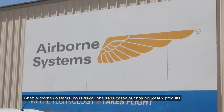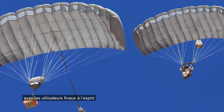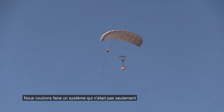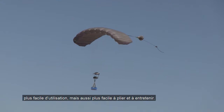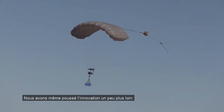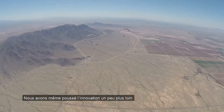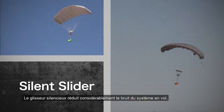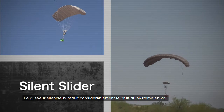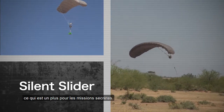At Airborne Systems, we are always evolving our designs with the end user in mind. We wanted to make a system that was not only more user friendly but also easier to pack and maintain. We even took our innovations a step further and designed a silent slider, which significantly reduces the noise of the system in flight — a plus for covert missions.